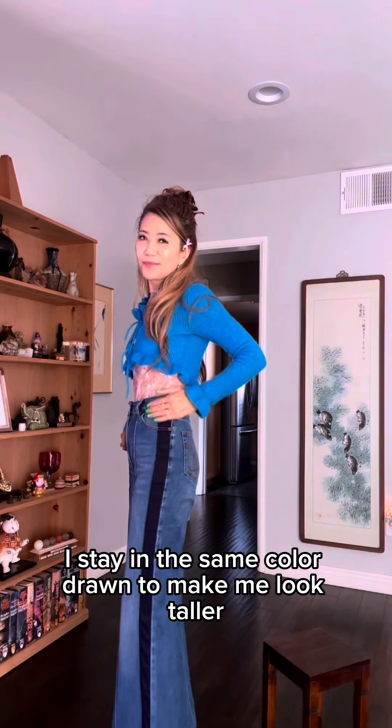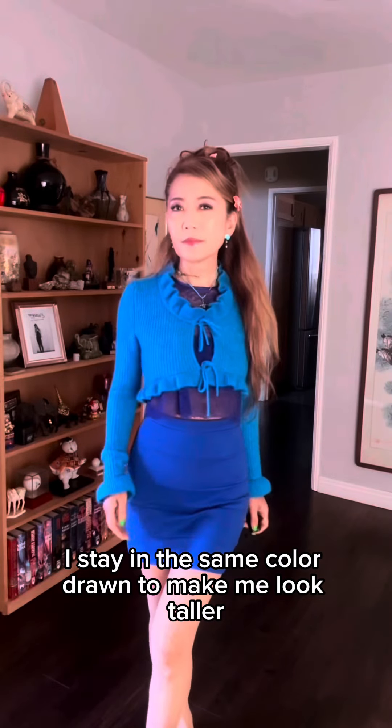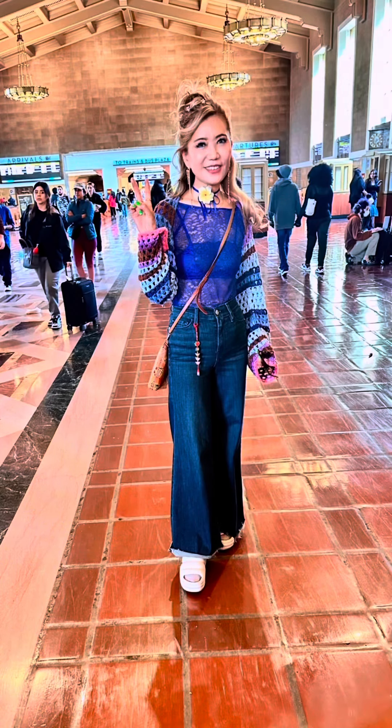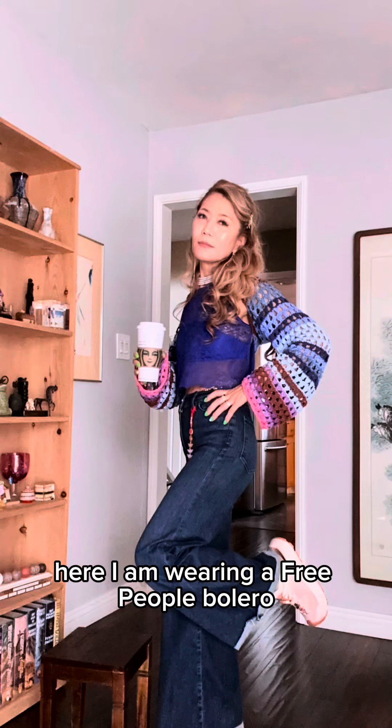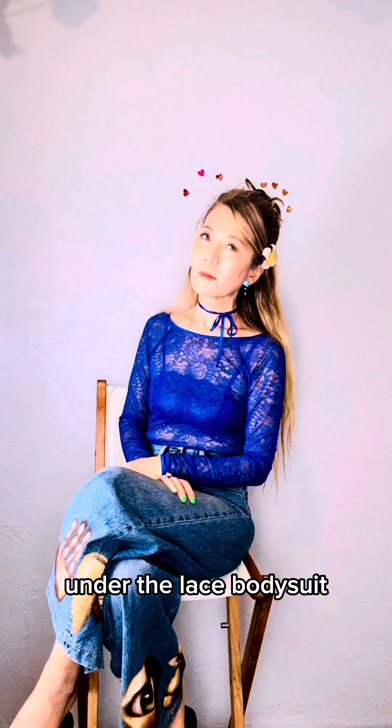I stay in the same color zone to make me look taller. Here I am wearing a Free People bolero under the lace bodysuit.